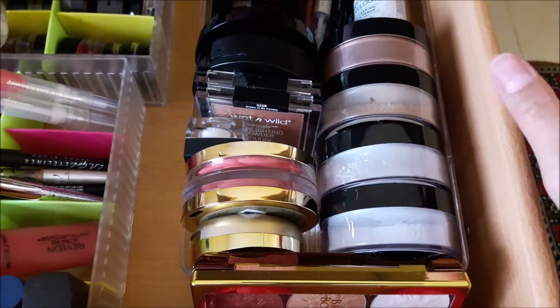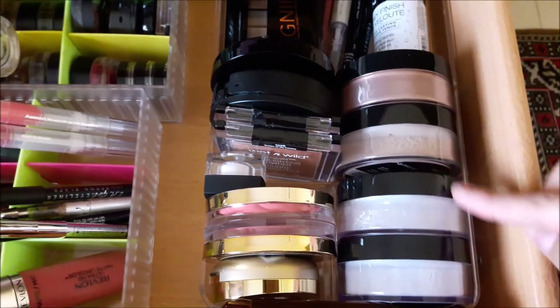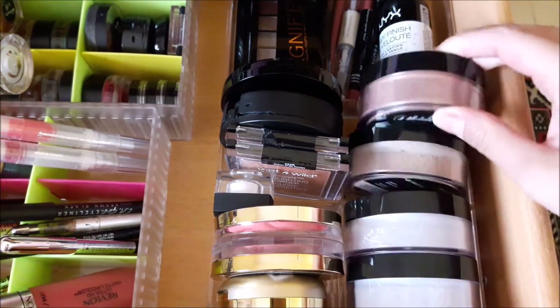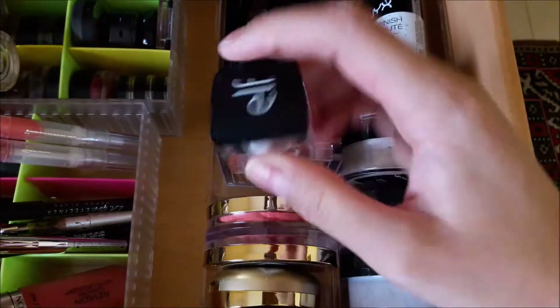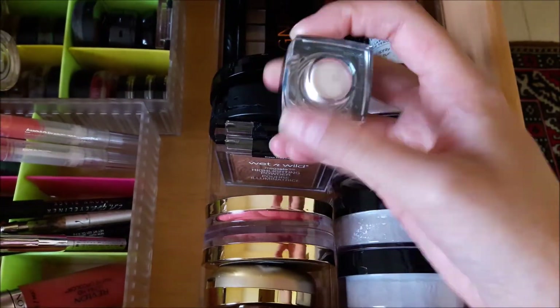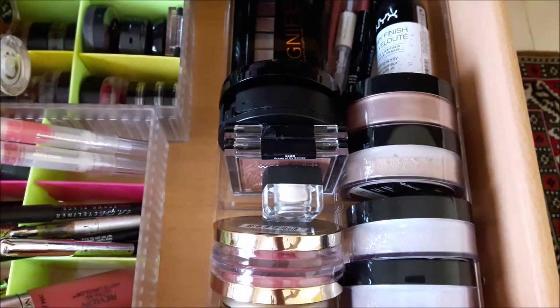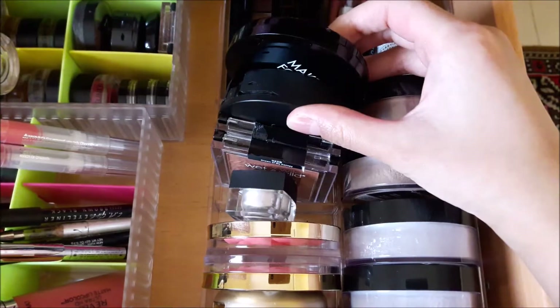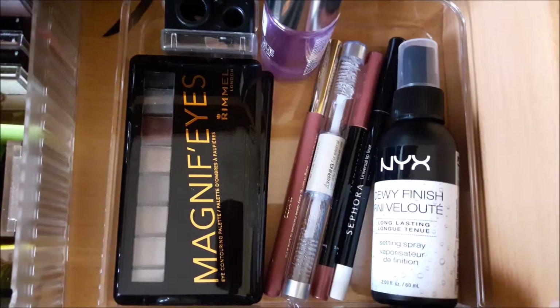Then I have loose powders from Palisa Cosmetics, including an illuminating powder, and one loose powder from ELF Cosmetics — their under-eye one which is nice and brightening but not too brightening. I also have pressed powders from ELF and Make Up For Ever.